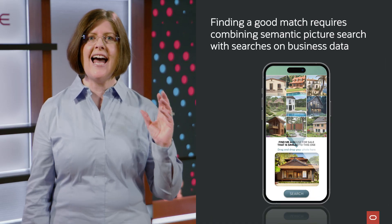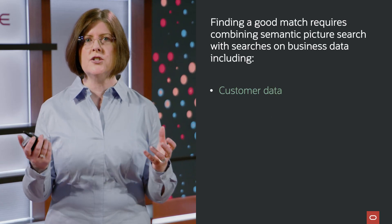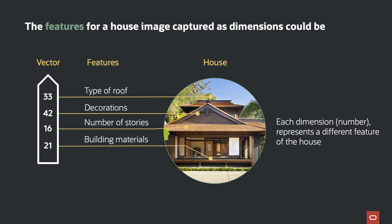To find the perfect match, the app will have to do similarity search on that house image, along with business data search to find the customer's preferred neighborhood, price range, and all the homes for sale in that neighborhood. Oracle Database 23AI makes this incredibly easy. The first thing the app needs to do is convert the image the user uploaded to a vector. That vector would contain attributes or features about that house captured as dimensions. The type of things we would capture would be the type of roof, decorations, number of stories, and building materials used.